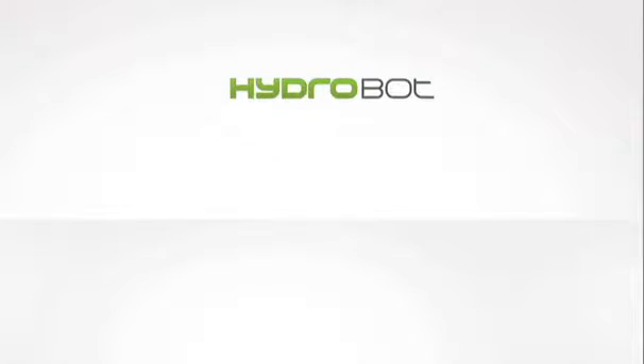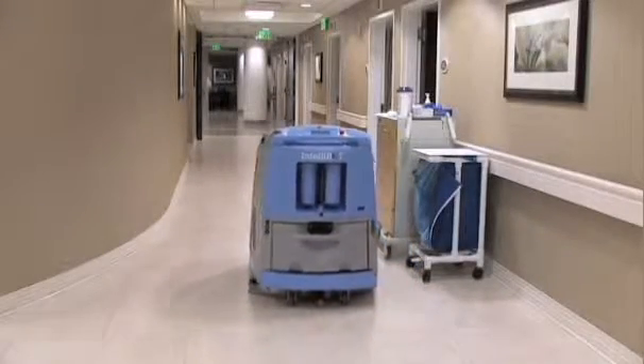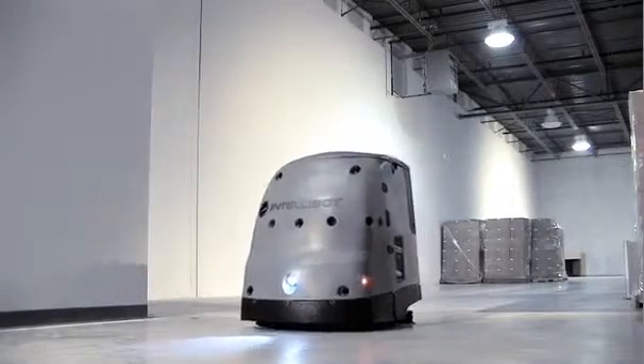The HydroBot is a superior disc scrubber ideal for the high cleaning standards in hospitals, schools, retail and clean manufacturing facilities. The Duobot sweeps and scrubs in a single pass, making it an efficient solution for warehouses, airports and malls.